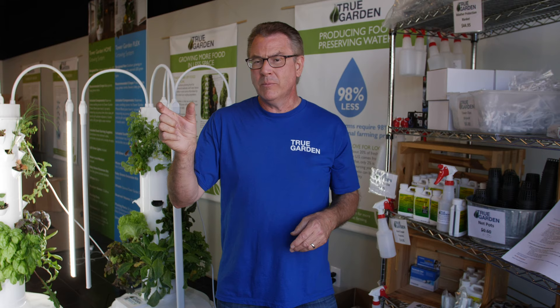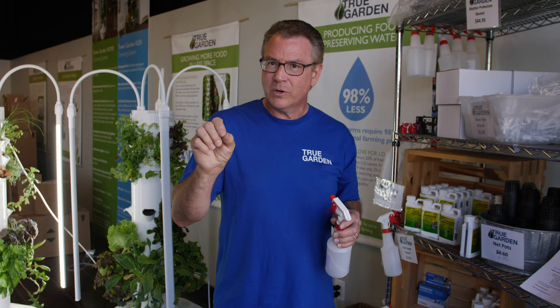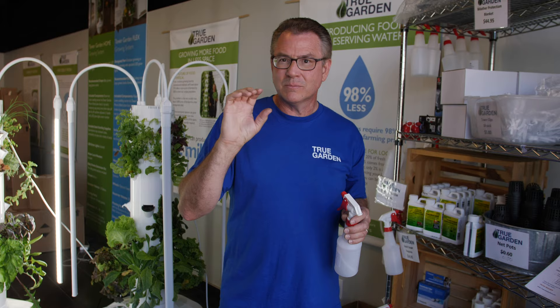If you're just going to use soap and water, just use two or three drops in a 16-ounce spray bottle — don't be excessive. You can also use essential oils, but remember those are very potent, so just one or two drops is more than sufficient. And again, spray either when the lights are off or at sundown.